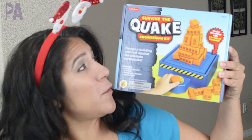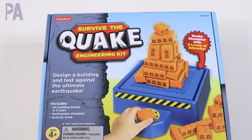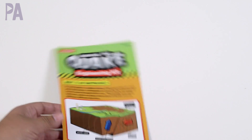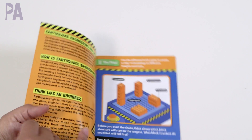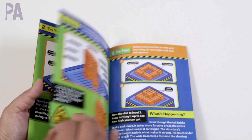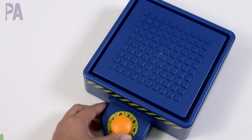Our first item is from Lakeshore Learning — it's called the Survive the Earthquake Engineering Kit, for ages four and above. You get a lot of stuff in here to do some great STEM activities, including a really fabulous instructional booklet that tells you everything you need to know. I also like that the pictures are pretty straightforward, so kids can do it on their own and really visually see what's going on.